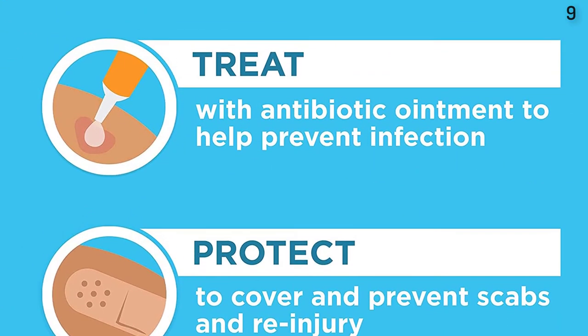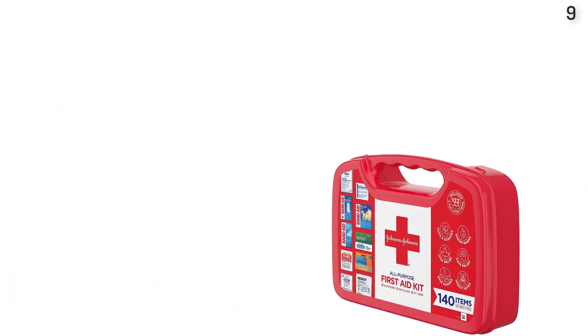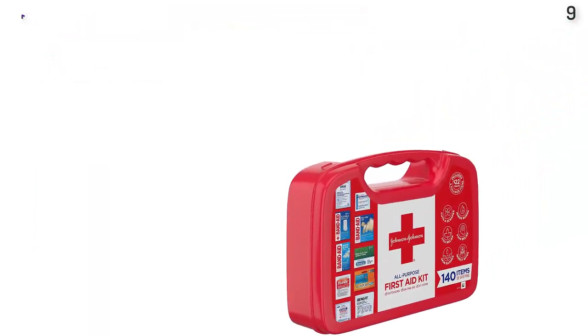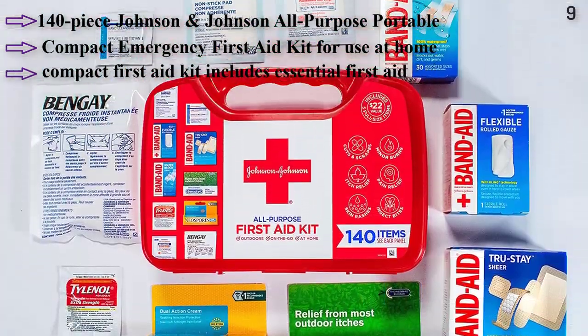140-piece Johnson & Johnson All-Purpose Portable and Compact Emergency First Aid Kit for use at home, in cars, outdoors, dorm rooms, camping, offices, and on the go. Helps care for minor wounds, cuts, scrapes, burns, itches, pain, skin rashes, and insect bites.